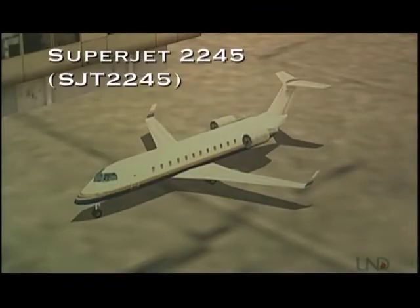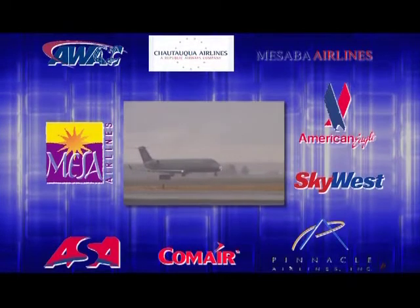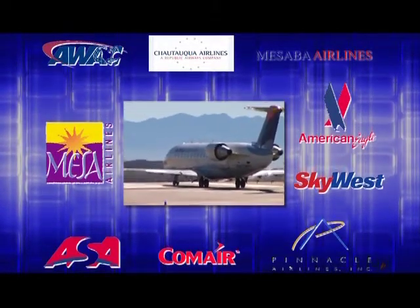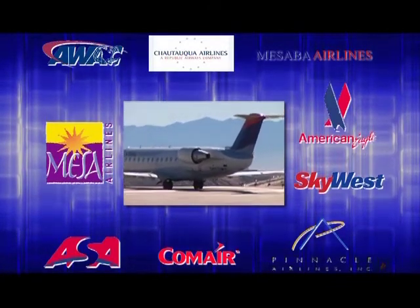This is Superjet 2245. It's a Canadair Regional Jet, or CRJ for short — one of the most common regional jets in use in the United States. Nine different regional carriers operate this kind of aircraft. There are more than 900 CRJs of various models in operation between them, so chances are pretty good that you've flown on one at some point.